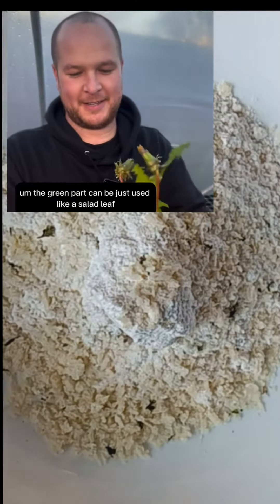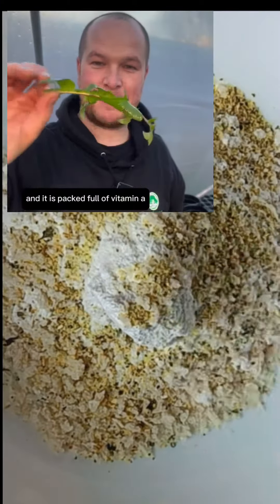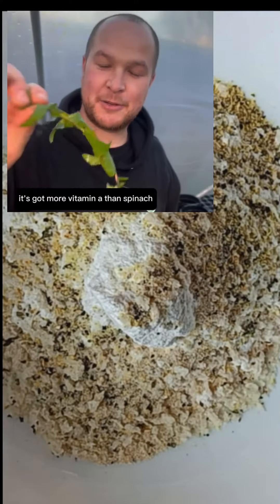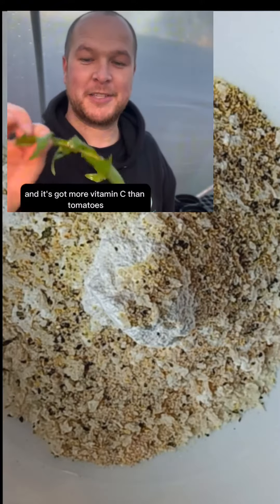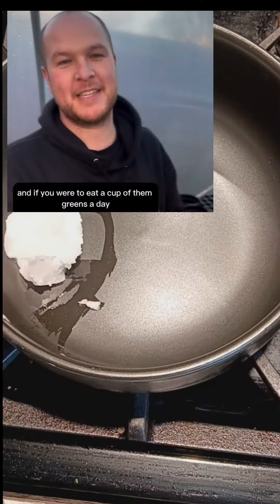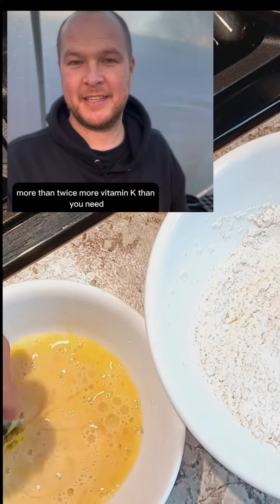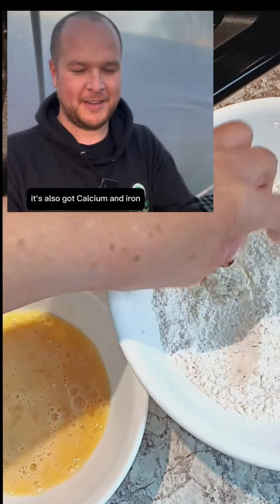The green part can be just used like a salad leaf and it is packed full of vitamin A, vitamin C and vitamin K. It's got more vitamin A than spinach, and spinach is packed full of it, and it's got more vitamin C than tomatoes. Vitamin K is loaded in it — if you were to eat a cup of those greens a day it would give you way more than twice the vitamin K you need for a daily intake recommendation. It's also got calcium and iron. It is incredible.